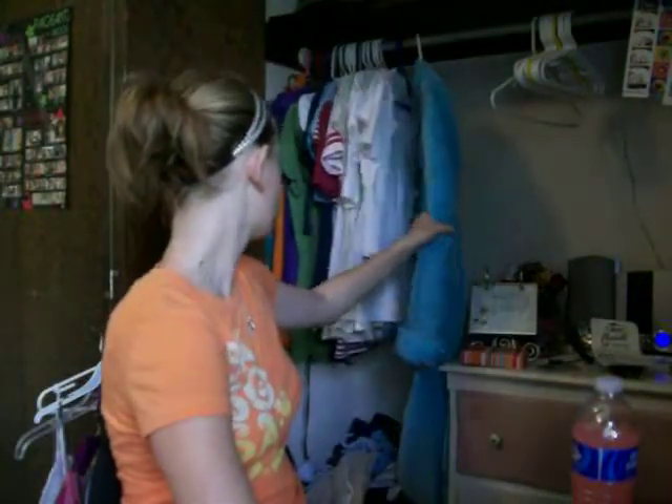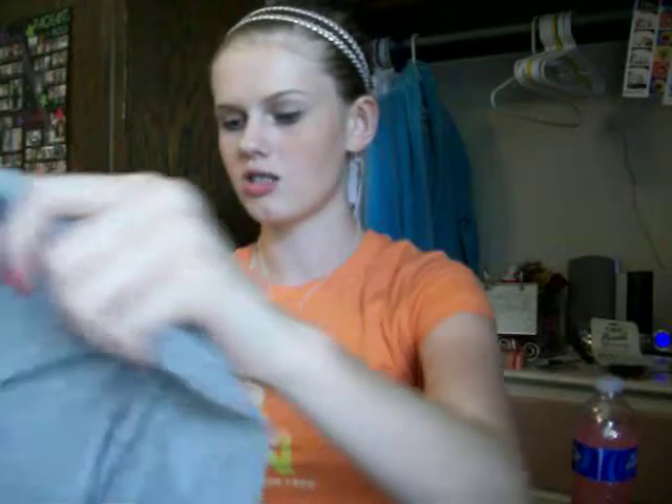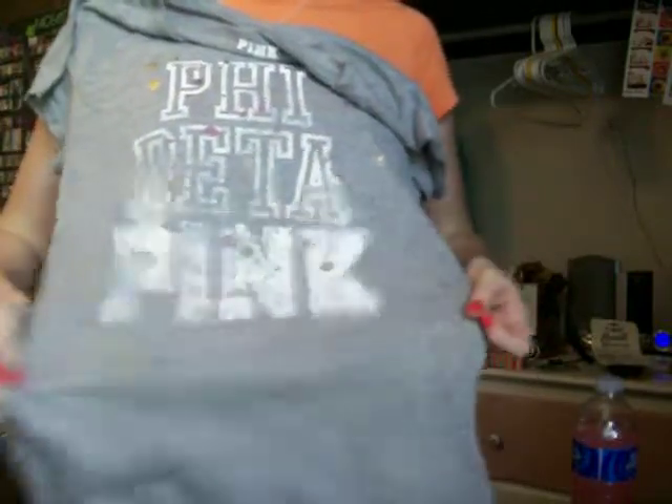This is from Victoria's Secret Pink, and it's in medium — I'm in extra small, so I'm going to need to shrink it. It's a swoop top, and I love the name — it's 'Five Bed of Pink,' like a sorority. It's gray, really cottony, and it has splattered paint all over it.